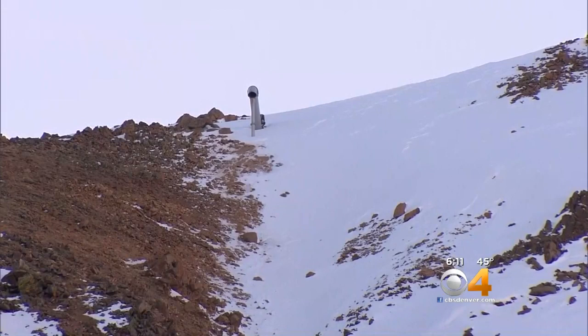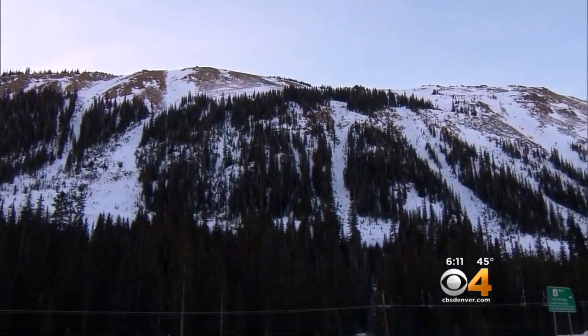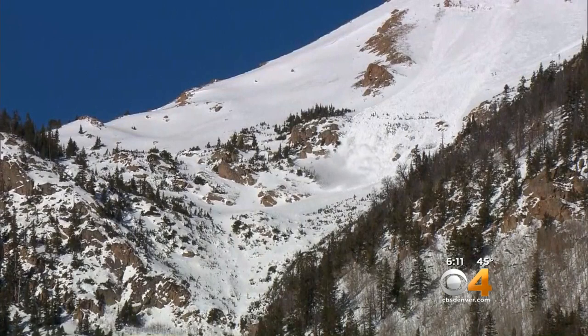CDOT hopes to use their automatic-triggered GazEx mitigation devices, like the ones on the north side of Loveland Pass, more in the future. But for many slide zones, this is the best way to take care of the current snow. Along the continental divide, Matt Kroschel covering Colorado first.